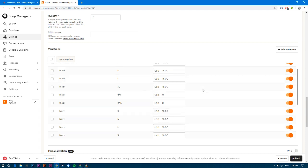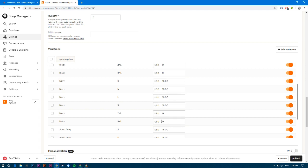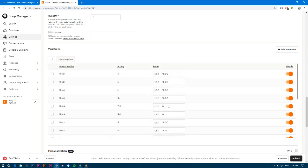However, there's a new error: some variations now show zero and zero for pricing. Because of this, you cannot publish your listing with zero prices — you need to fill in the prices.